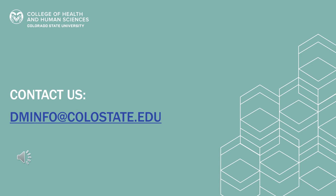You've got questions — we've got the answers. Let us know what's on your mind. How can we help you create the clearest pathway to your future? Email us at dminfo@colostate.edu. I hope to talk to you soon.